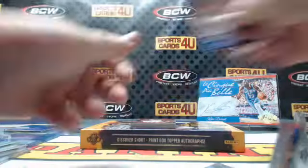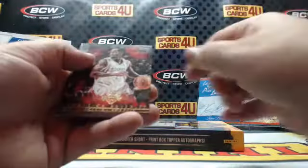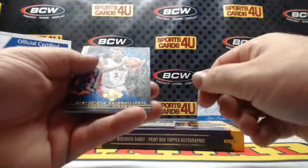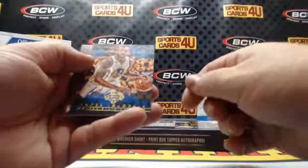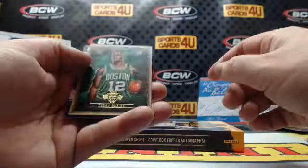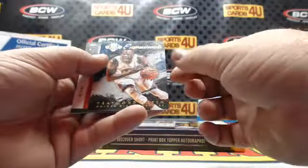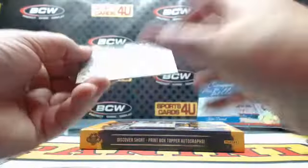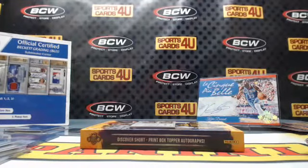Last pack. Rockets Patrick Beverley. Pistons Kentavious Caldwell-Pope. Julius Randle, Lakers. Warriors Andre Iguodala. Terry Rozier, Celtics rookie. Expressionists Draymond Green, Warriors. Fresh Paint rookie autograph for the Bucks, Rashad Vaughn.